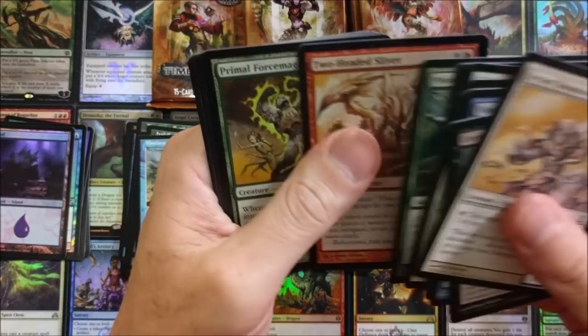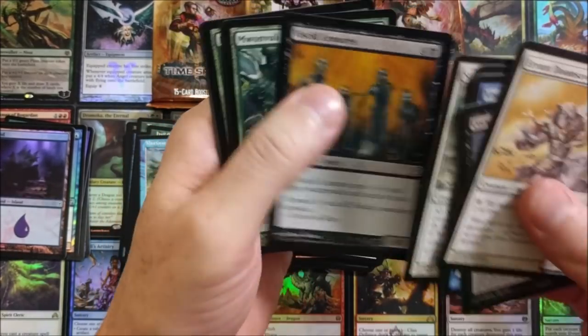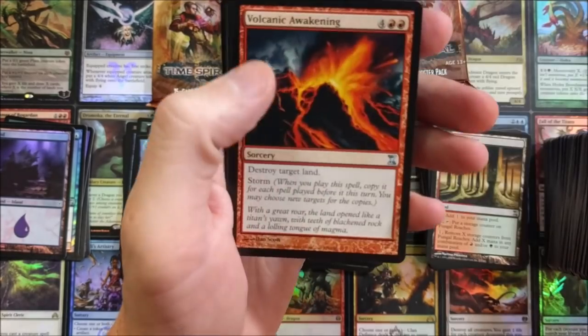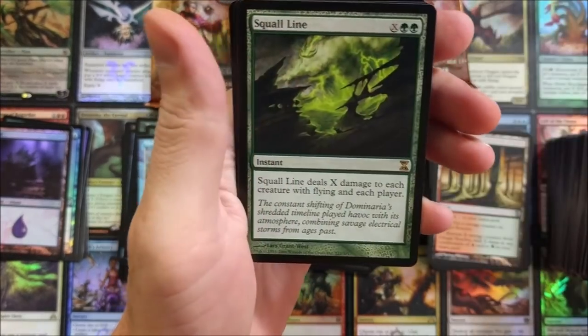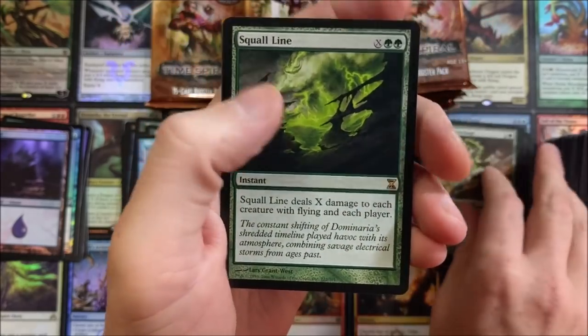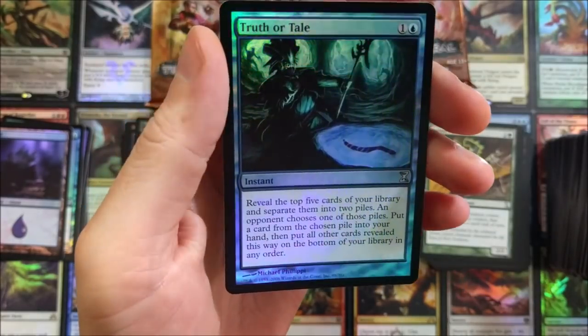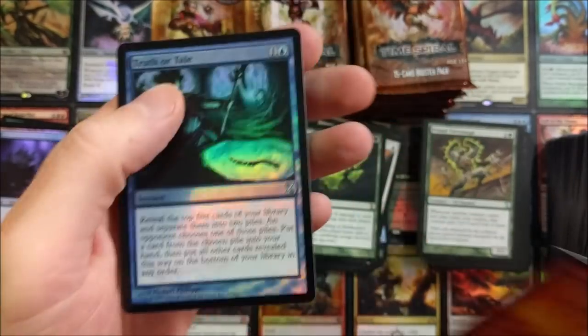I would love a foil of that — that's all I want. If we pull a foil of that, I just want that one card. Squall Line — pretty cool. Dragon Storm, all up in it, and a Truth or Tale foil. Nice! I know the foils in this set are not cheap.